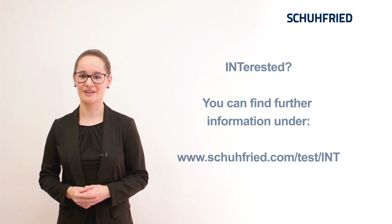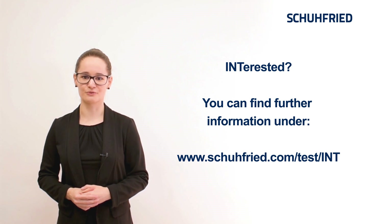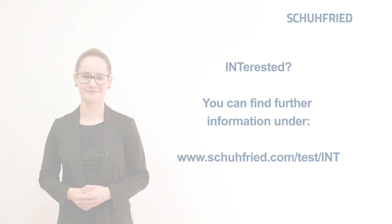Could INT maybe help you transform one of your challenges into an opportunity? Then visit us on our website or contact one of our Shufried experts.